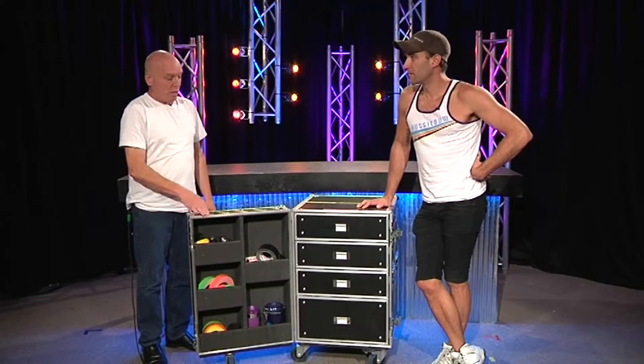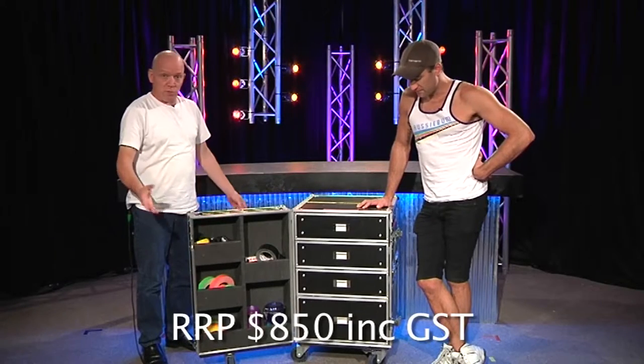You can have fries with that. Cost of this: under $900. It is what it is.